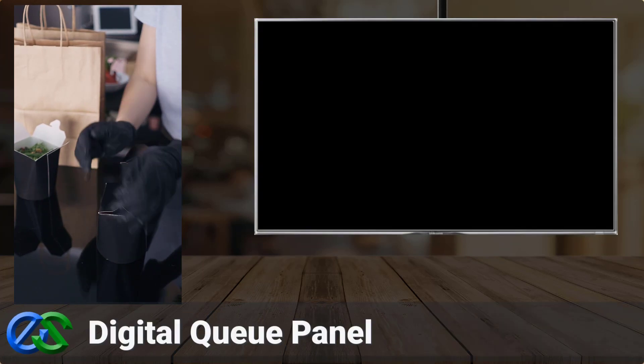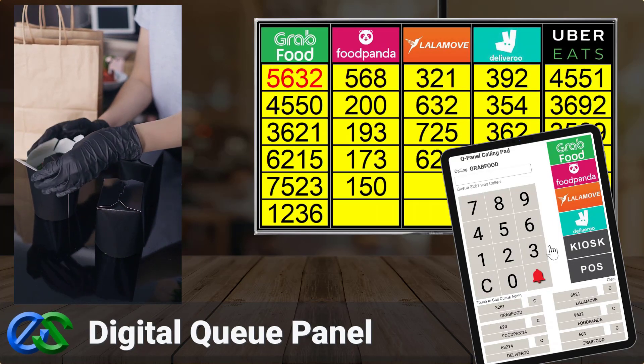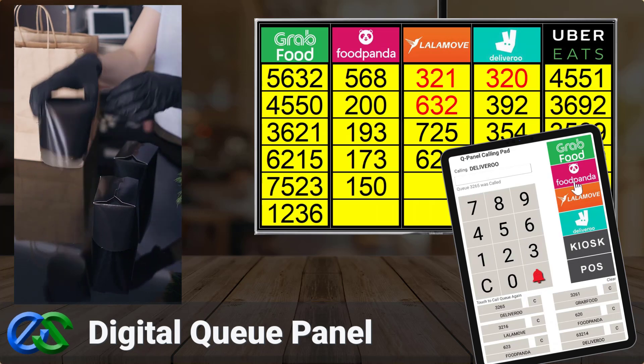Airpoint Q panel display system is a digital display panel to organize orders for collection by food delivery partners. Always keep a safe distance between your staff and riders.